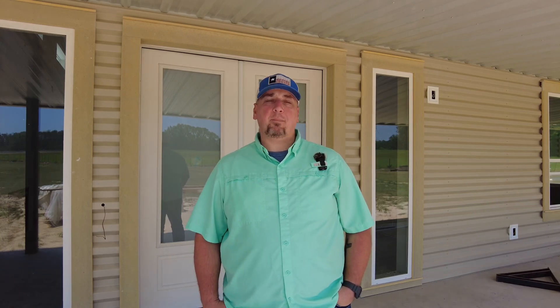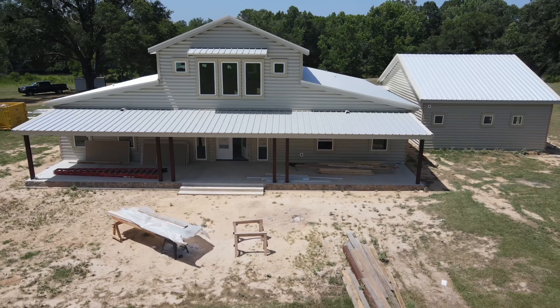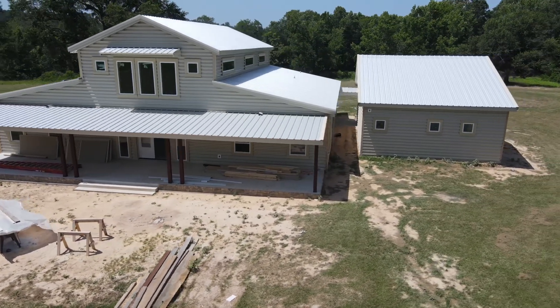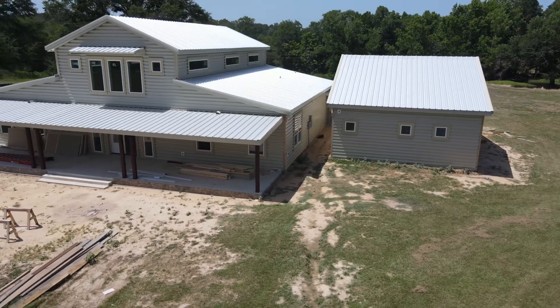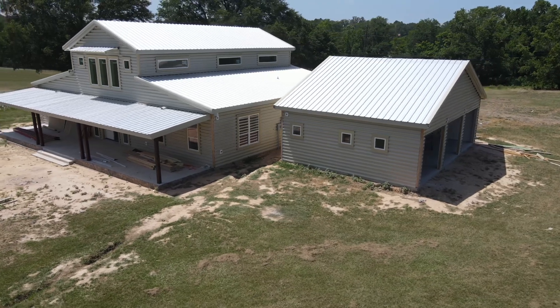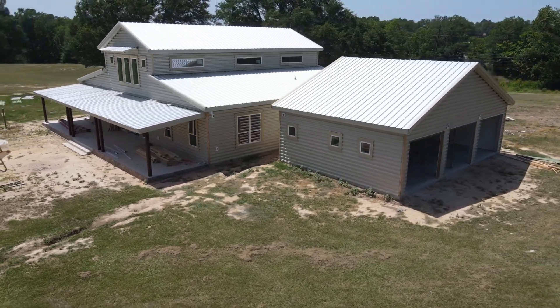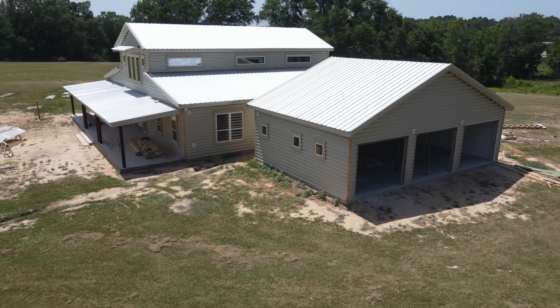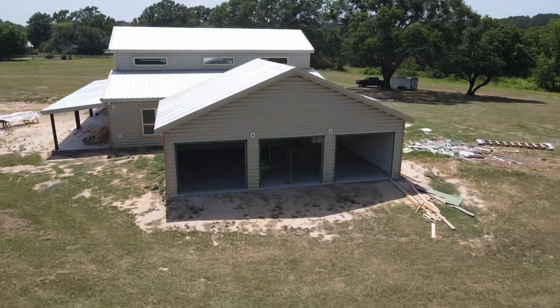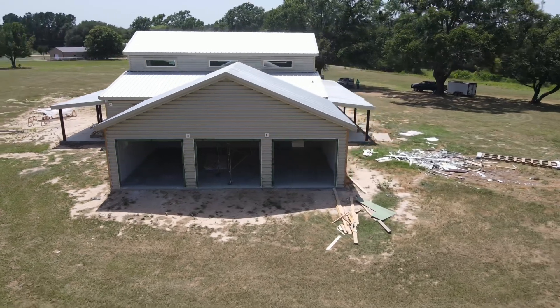Hey guys, welcome back to the Barndo Channel. We're here today in Henderson, Texas to show you guys a 3,100 square foot barndominium that we have going up out here. This is a three full bedroom, two full bath barndominium. We also have an office and a half bath in this floor plan with a big open vaulted living and kitchen area. We have full-size porches on the front and back, and a three-car garage attached with a breezeway to the side of the house. This is going to be a beautiful barndominium when we're done.